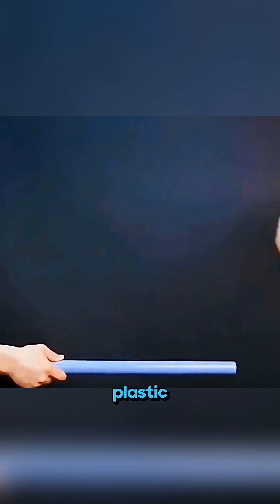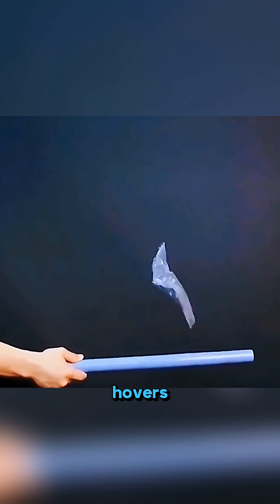Rub a plastic tube back and forth on a cloth, and then toss a piece of plastic film onto it so the film suddenly hovers in mid-air like invisible forces are holding it up.